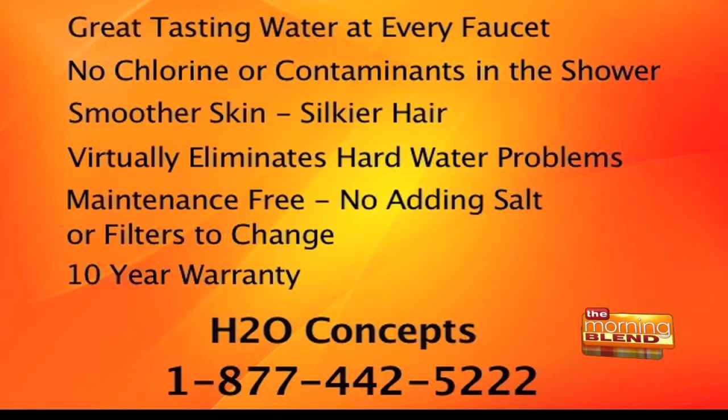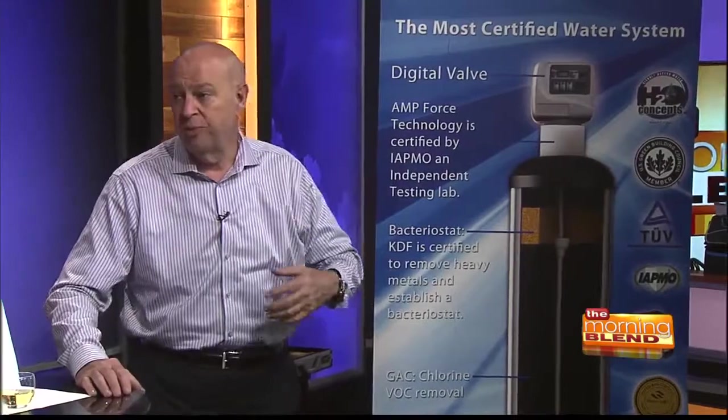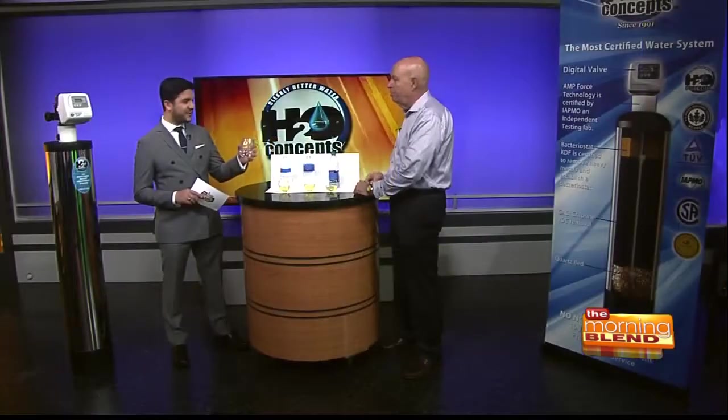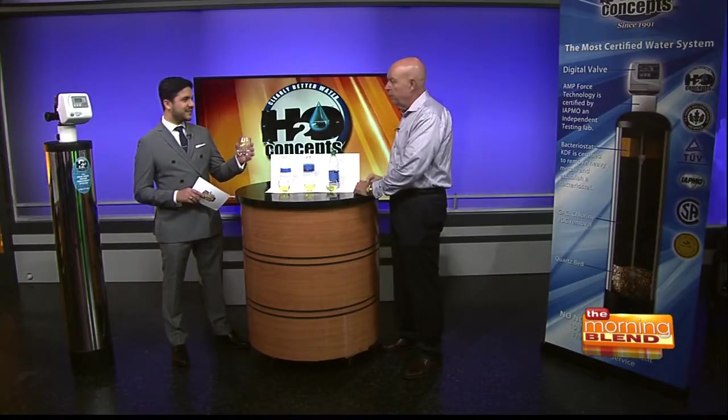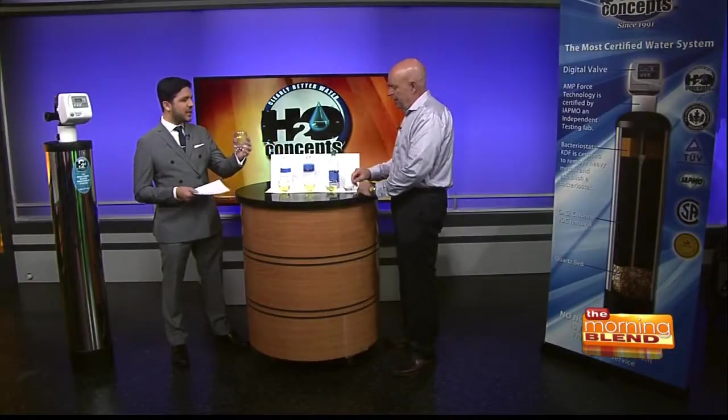They're so confident because, unlike every other water system on the market, the H2O Concepts system has been tested and certified by more independent laboratories than any other system. So you know it's going to do what they say. It's certified, it's like the water system of the future in your own home, and it makes the water taste really good. As a matter of fact, that is Tucson tap water after it's been through one of those systems — taste it and see what you think. Very good. No smell, very fresh taste. You can feel it hydrating you, no chlorine.